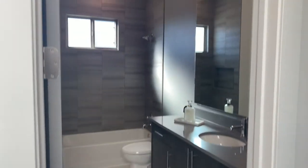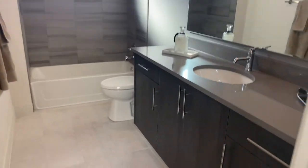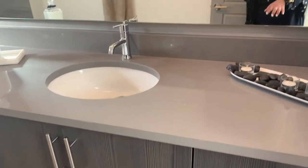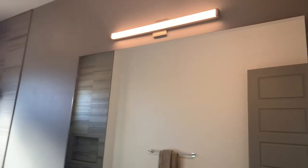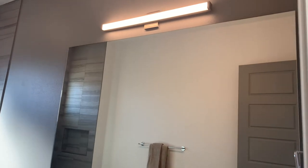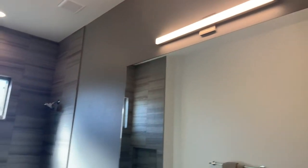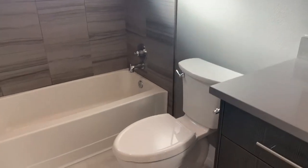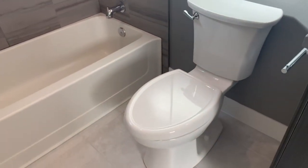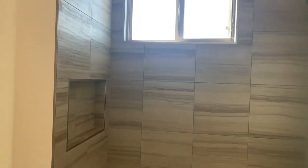Here we have the second bathroom of the home — the hall bath shared by these bedrooms. We have the same melamine European-style cabinets with quartz countertops and a nice, huge floating mirror that completely takes up this wall to really open up the space. There's an elegant light fixture up there, and we have this elongated American Standard toilet that's standard with our price per square foot, plus a shower with nice tile work.